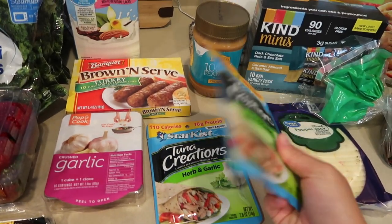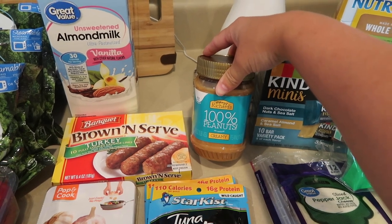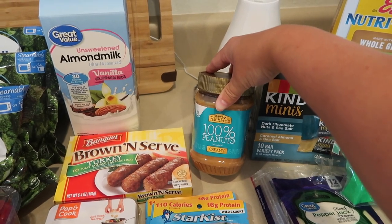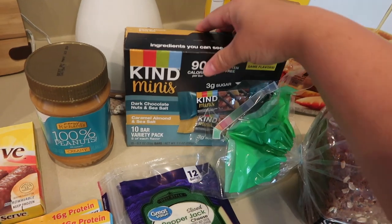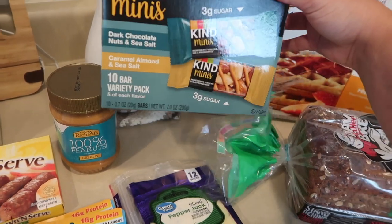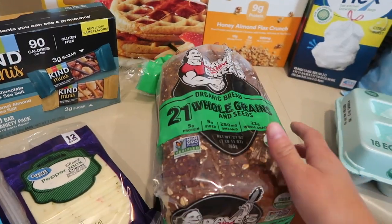I got two garlic tuna packets for Devon. I also got this peanut butter — it's Crazy Richard's brand and it's 100% peanuts. The only ingredient on the back is peanuts, which is important because some peanut butters have artificial sweeteners that are harmful to dogs, and I give some to Sherman. I got Devon some pepper jack sliced cheese — his favorite, I put it on wraps. Then I got Kind Mini Bars, only 90 calories and 3 grams of sugar each — dark chocolate nuts and sea salt, and caramel almond sea salt. They were on sale this week.